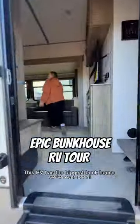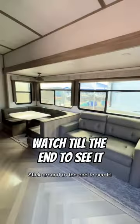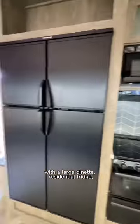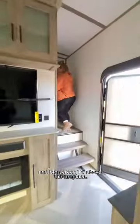This RV has the biggest bunkhouse we've ever seen — stick around to the end to see it. This Wildwood fifth wheel has a spacious open floor plan with a large dinette, residential fridge, and big screen TV above the fireplace.